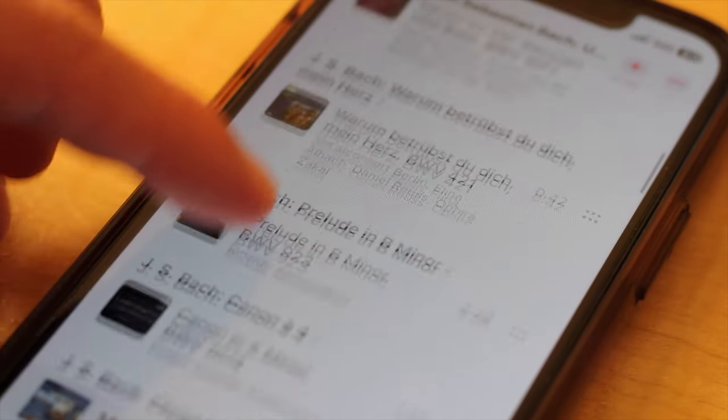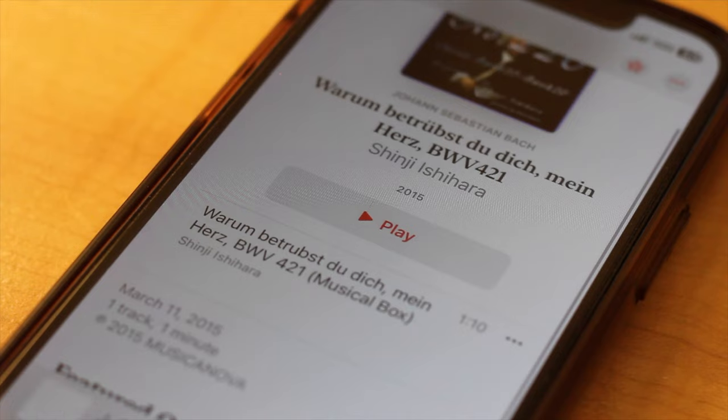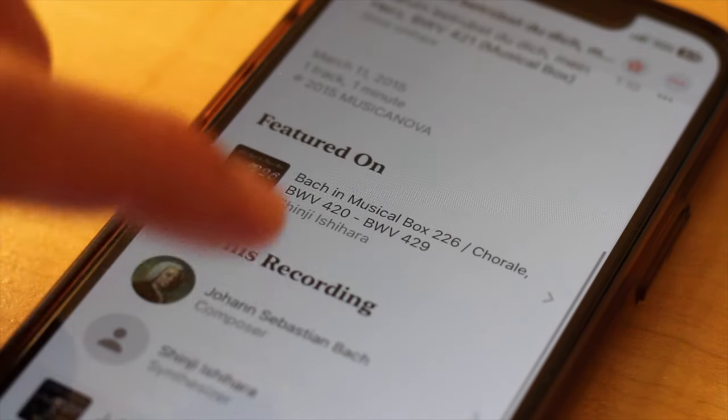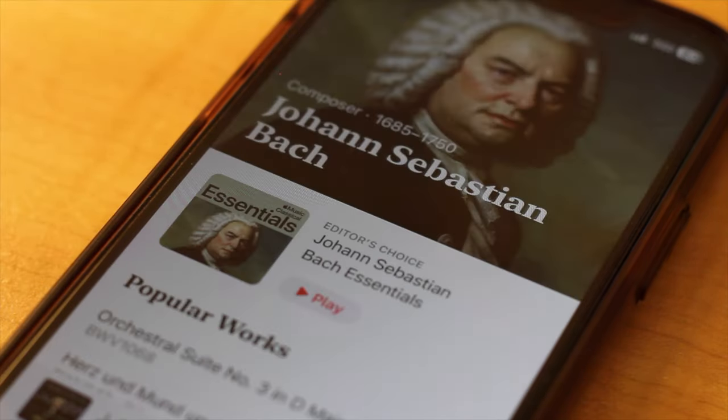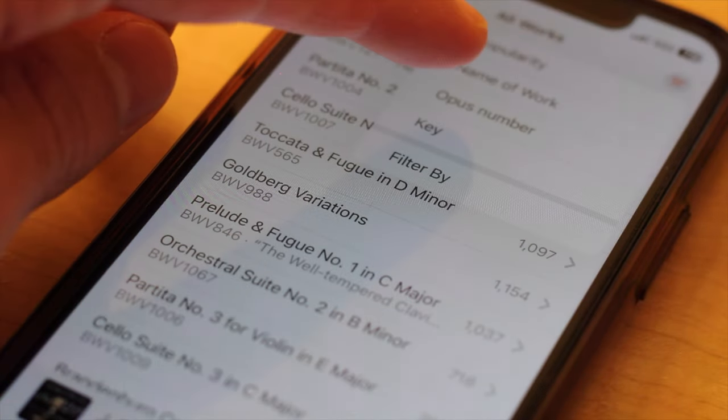I really enjoy the user interface of this app. I especially love the serif typeface that gives this app a timeless and refined feel. I also enjoy how composers have their own dedicated pages, where you can search every piece in their published catalog and sort them by popularity or by catalog number.